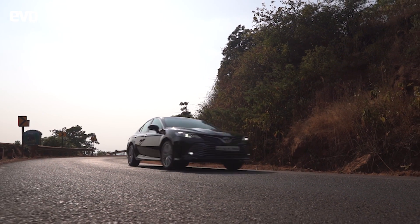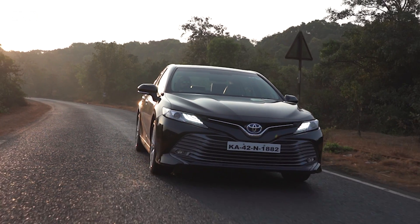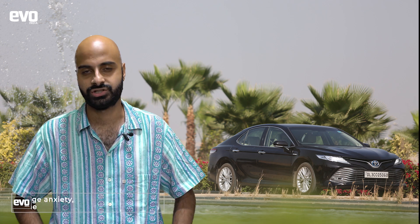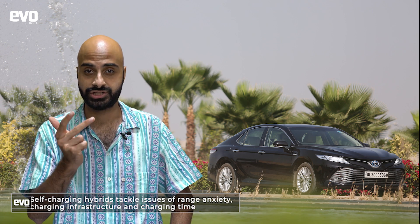India too has the potential to move towards mass adoption of electrified vehicles like Toyota's self-charging hybrid technology, if taxation policies become favourable. In this post-lockdown era, there's a great opportunity to reset our trajectory towards cleaner vehicle technologies like self-charging hybrids, which eliminate three key challenges: range anxiety, charging infrastructure, and charging time.